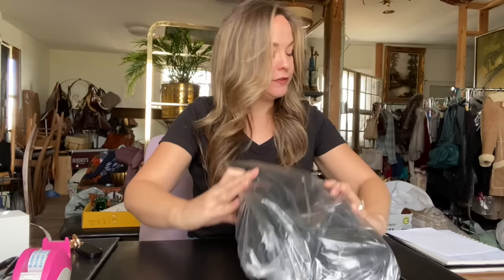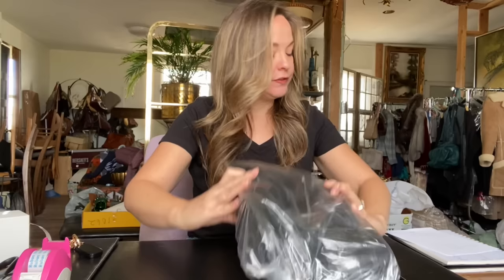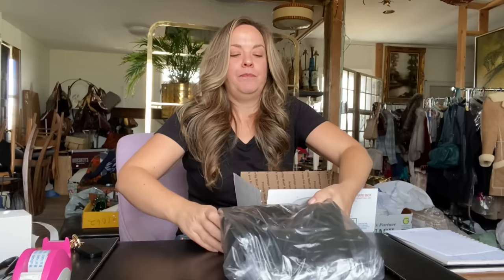They sold for $58 and I paid $1.50, so that made my profit $45. I think that is really awesome. I bought these over the summer so they didn't sell right away, but we're coming into that season so I'm not surprised that they sold.